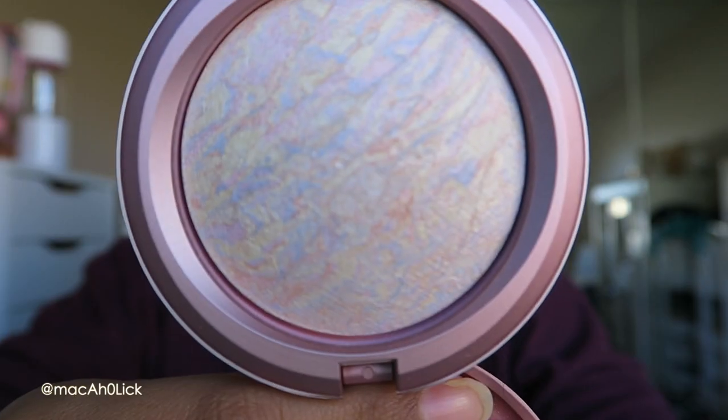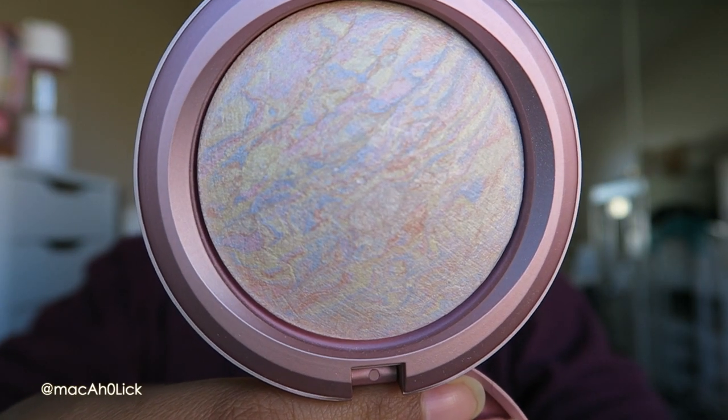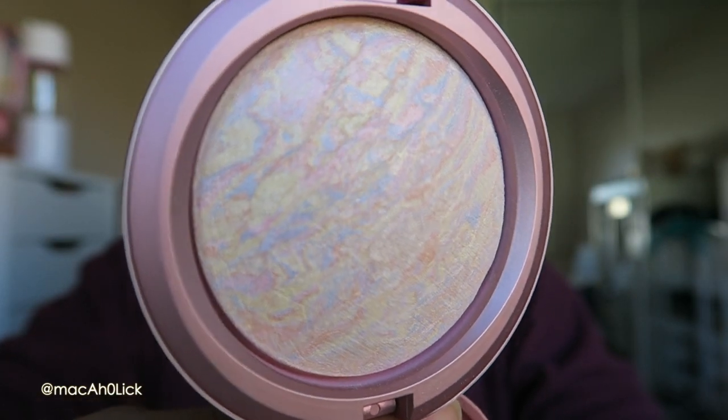Next we have the mineralized skin finish compact — the one and only Light Scapade. Look at that gorgeous veining!